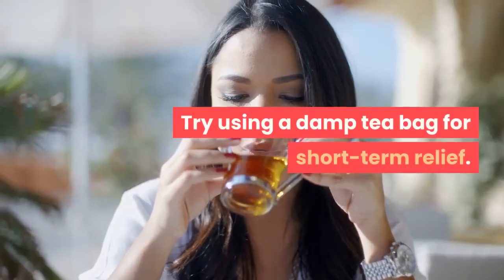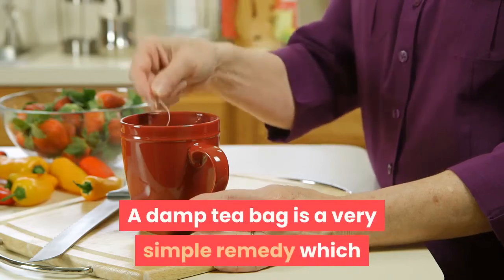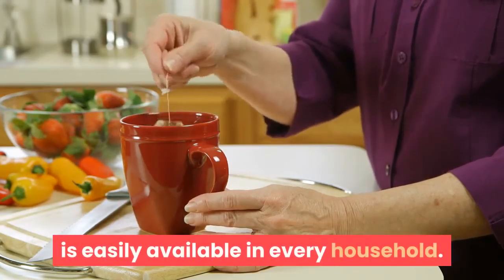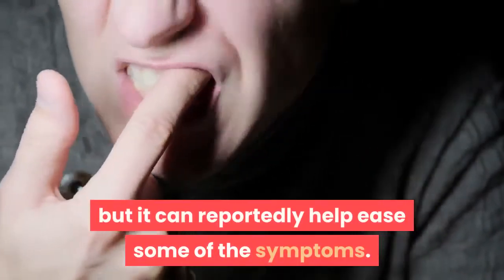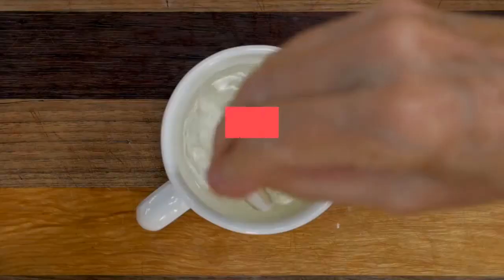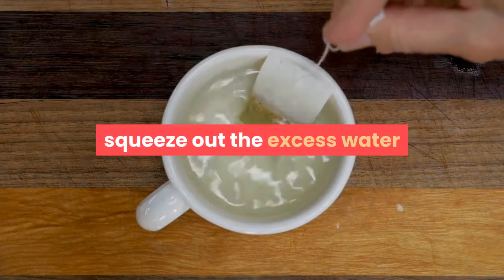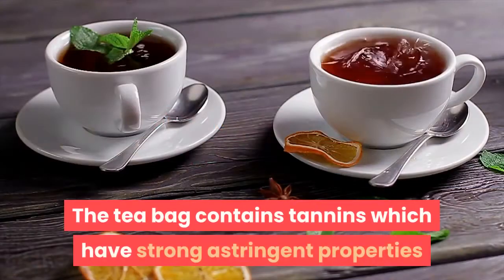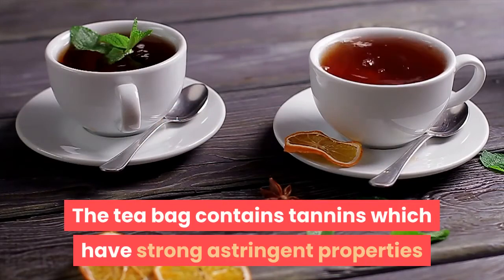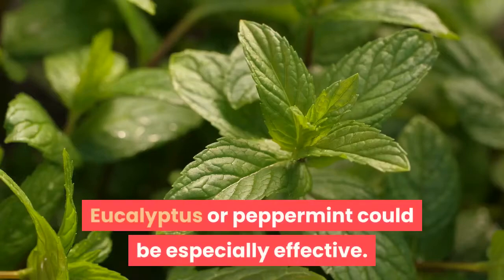Try using a damp tea bag for short-term relief. Place a damp tea bag over the affected tooth. A damp tea bag is a very simple remedy which is easily available in every household. This will not treat the infection or the cause of your toothache, but it can reportedly help ease some of the symptoms. Simply moisten a tea bag in a cup of warm, not hot, water, squeeze out the excess water, and place it on the sore tooth for about 15 minutes. The tea bag contains tannins which have strong astringent properties and can provide temporary pain relief. Eucalyptus or peppermint could be especially effective.